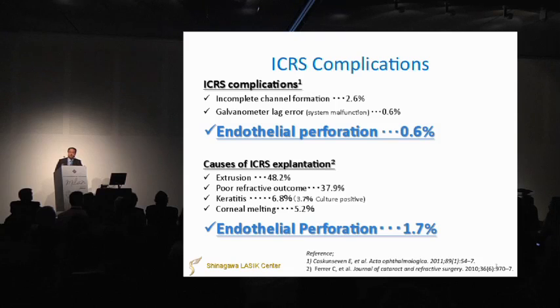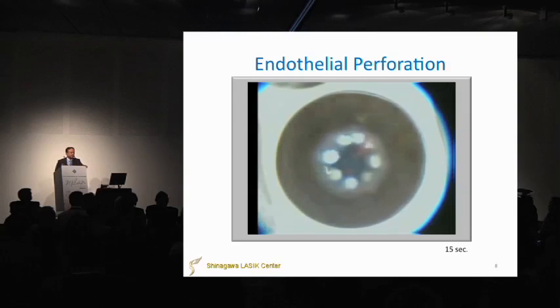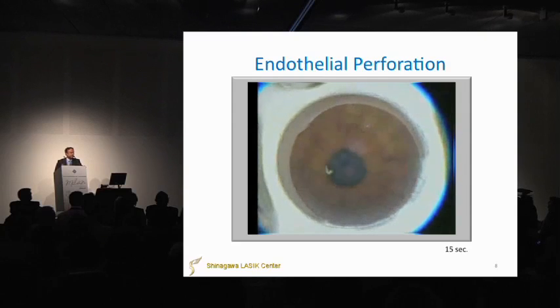One complication of ICRS: the endothelial cell perforation rate is 0.6% from the literature, and another literature shows an endothelial perforation rate of 1.7%. This is our video demonstrating this complication with Intacs.